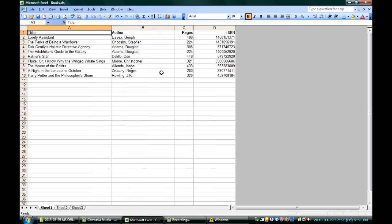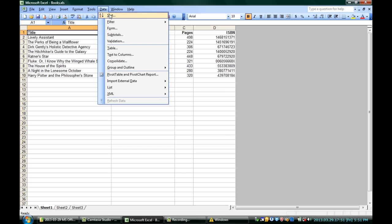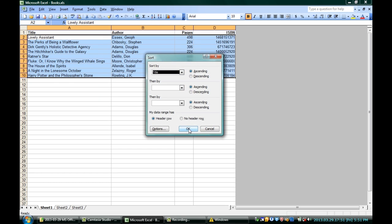You put in the data the right way, you put in the formulas the right way, and none of the things have to change unless you want them to — everything else will change along with it. You can see here that I've got lists of books with their ISBN numbers and page numbers. I can sort this pretty simply by going up to Data and sort by the title, and now they're all alphabetical by title.